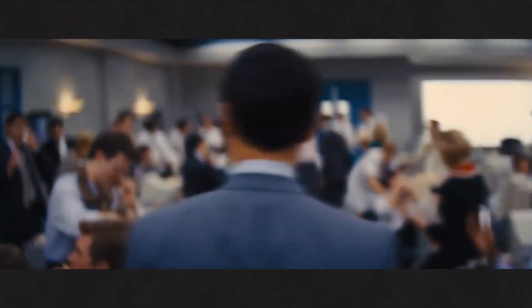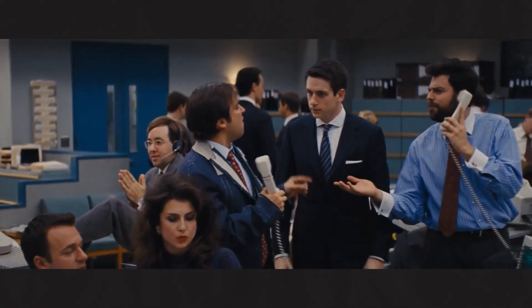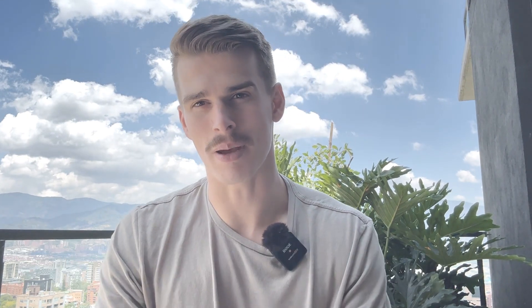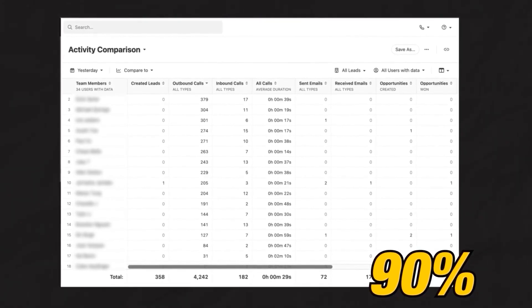The number one Smart View I want to share with you is called a Dial Party. A Dial Party is exactly what it sounds like — it's a party where you make dials with your team. If you have multiple team members making dials in the Dial Party Smart View at the same time, you can make hundreds, if not thousands, of calls a day depending on the size of your team. Just check out this Close account here where over 90% of the reps are making over 100 dials a day.